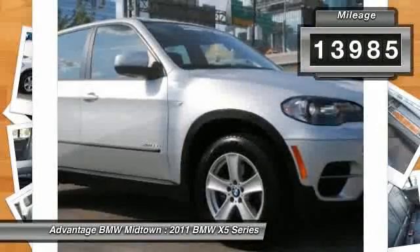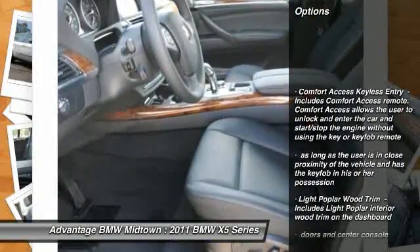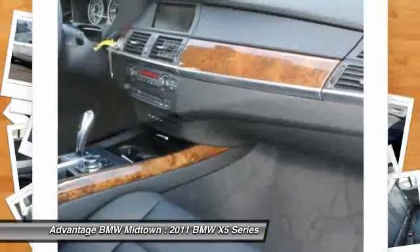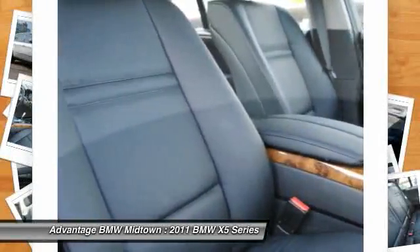Here are some of this vehicle's great options: navigation system, auto dimming rear view mirror, universal garage door opener, technology package, park distance control with graphic display, lumbar support. This beauty will make even your house keys jealous.